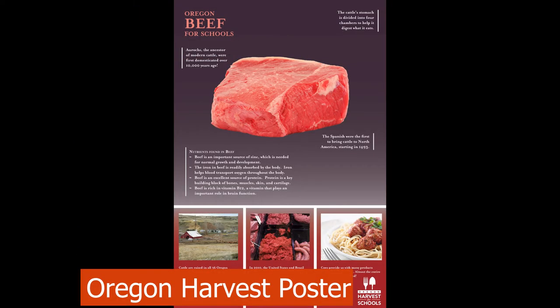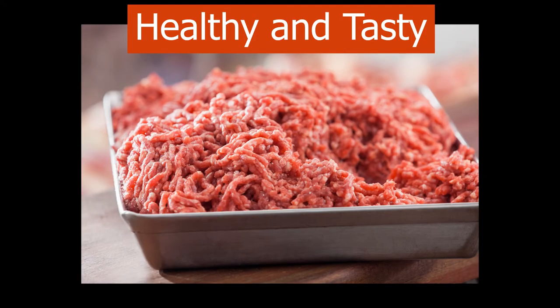Check out the Oregon Harvest for Schools beef poster for more fun facts. Beef is an animal protein we eat. The nutrients found in beef are very important for our bodies.